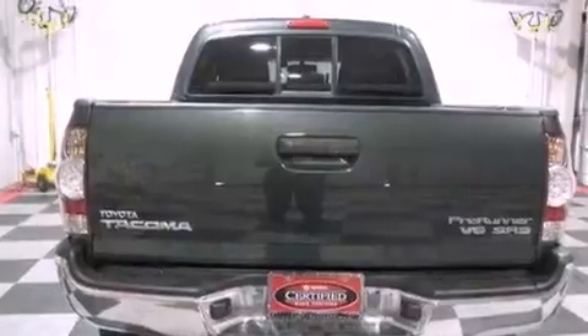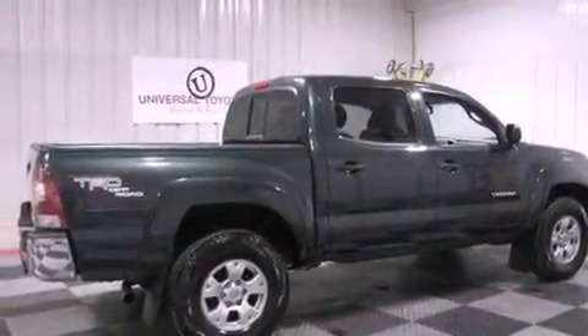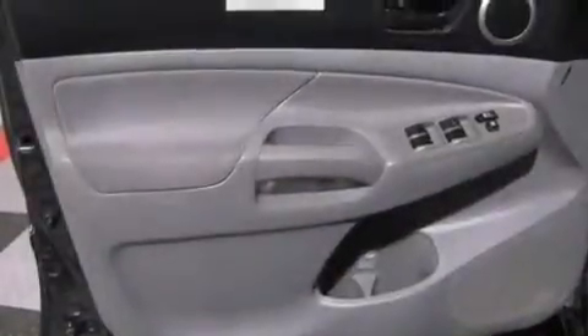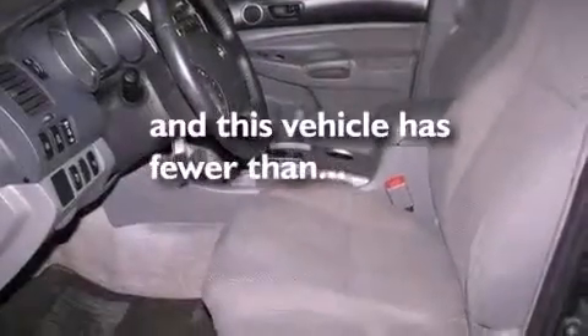The following features are also included: air conditioning, a rear split-bed seat, an engine immobilizer theft deterrent system, a passenger-side vanity mirror, an anti-lock braking system, side impact airbags, rear-seat child-proof door locks, and this vehicle has less than 53,000 miles.